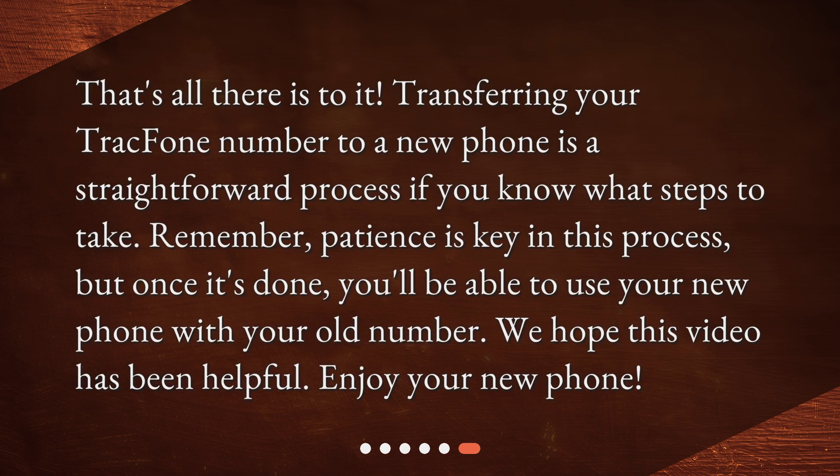That's all there is to it. Transferring your TrackPhone number to a new phone is a straightforward process if you know what steps to take. Remember, patience is key in this process, but once it's done, you'll be able to use your new phone with your old number. We hope this video has been helpful. Enjoy your new phone.